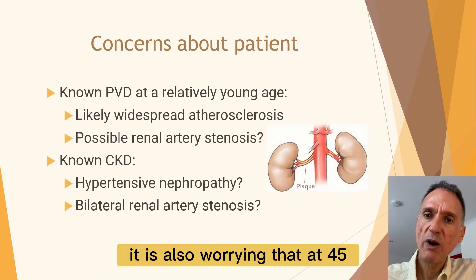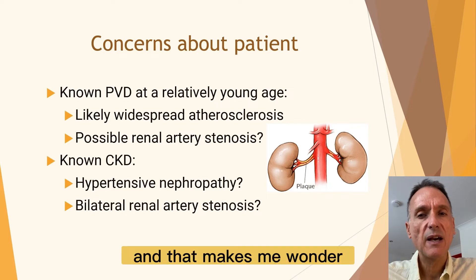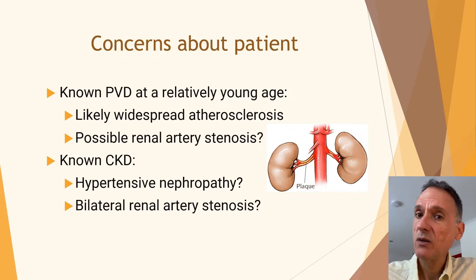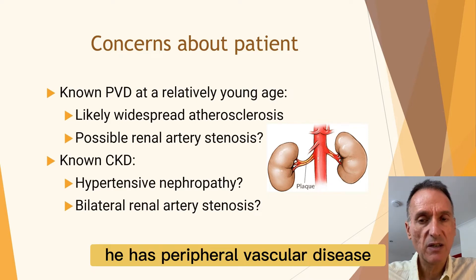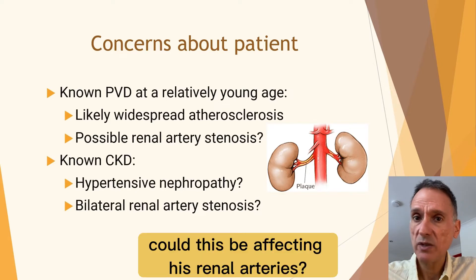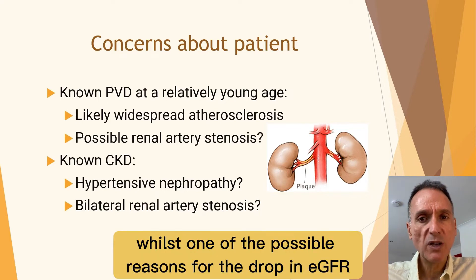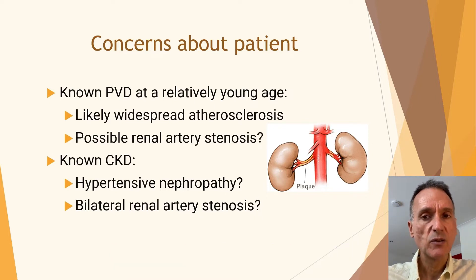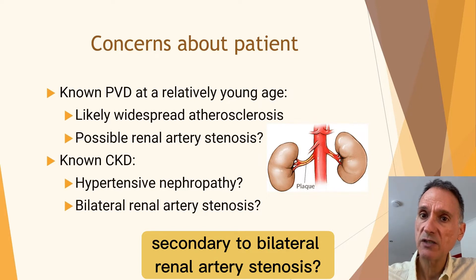It is also worrying that at 45 he already has peripheral vascular disease and CKD, and that makes me wonder whether there's something else going on that we're missing. Could this patient have renal vascular hypertension? He has peripheral vascular disease, so we know there's a significant degree of atherosclerosis. Could this be affecting his renal arteries? Also, could the drop in eGFR be due to a fall in renal perfusion secondary to bilateral renal artery stenosis?